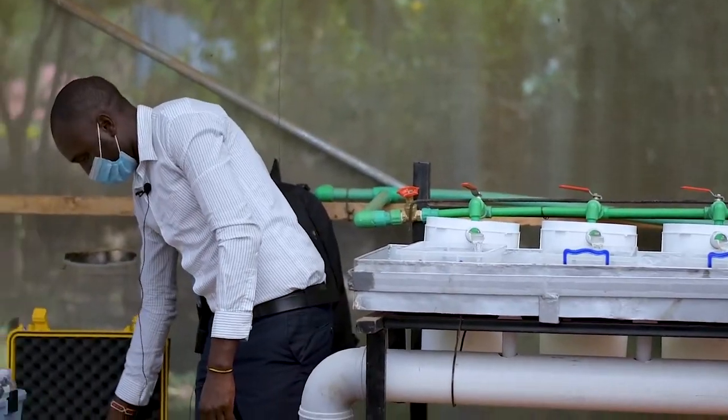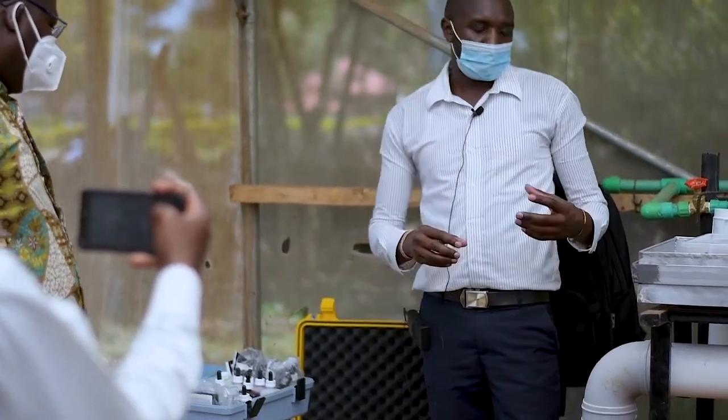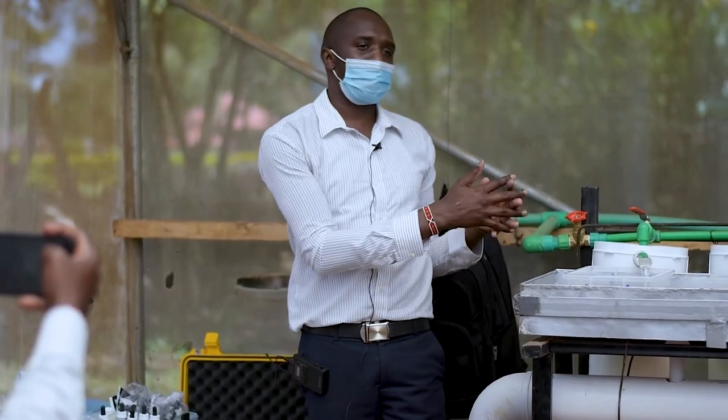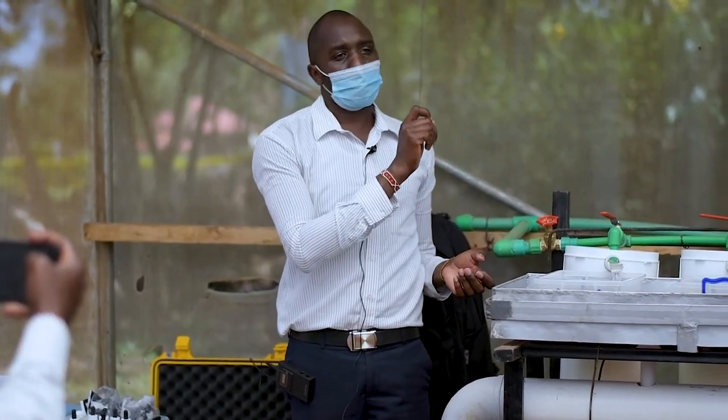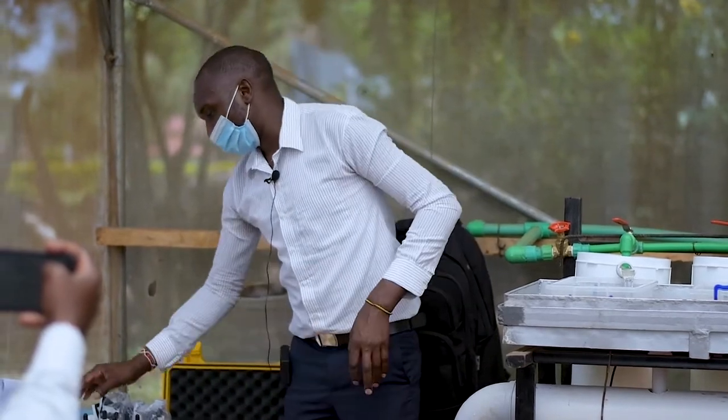We also have facilities for water quality monitoring, because water quality is the critical thing. Even for the hatching of these eggs, we have to check the water quality, especially the ammonia and the pH.